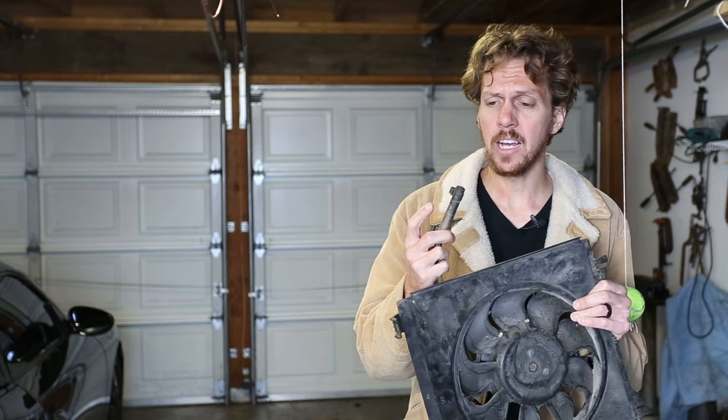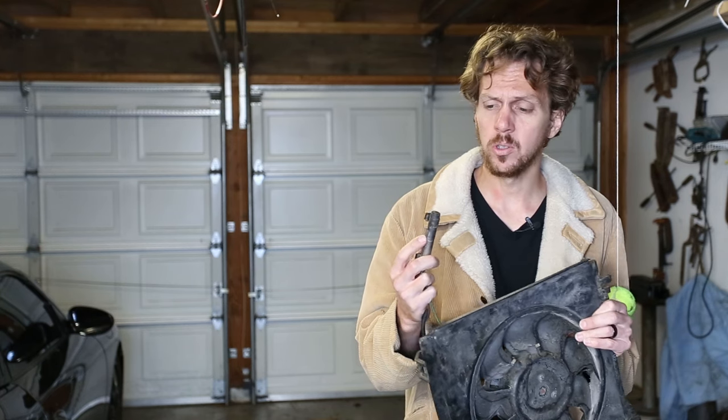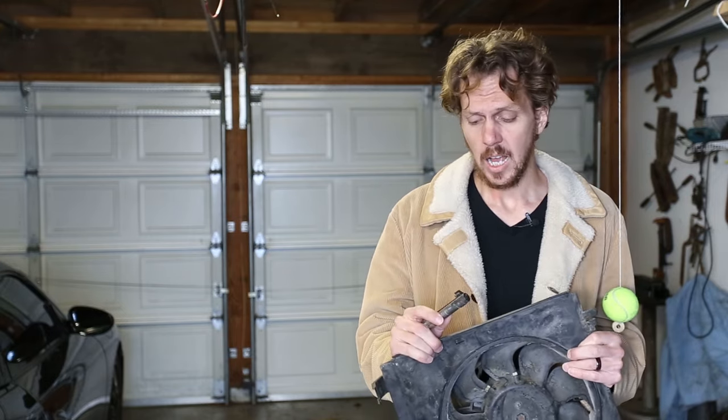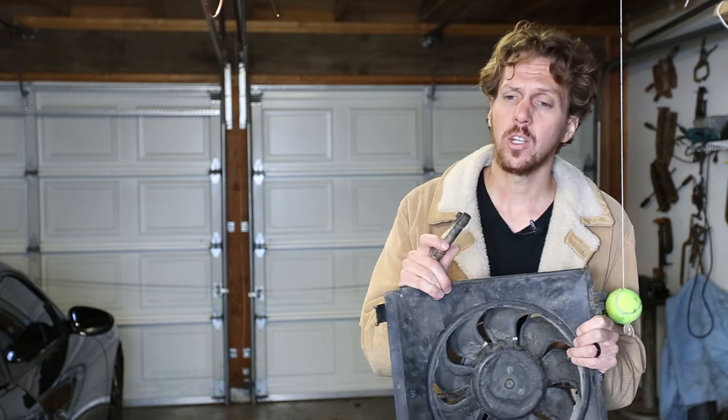You can buy and replace just the ballast — they do commonly go out, and a lot of people choose to do that because you can do it without removing the fan, and it's also a little bit cheaper. I'm going to replace the whole fan unit, however. The reason is that the ballasts are very expensive on their own, and the fan comes with the ballast included. Also, if you replace just the ballast you have to splice it into the fan, and I feel like that is a recipe for a short or a problem later down the road. So I'd rather replace the whole thing.